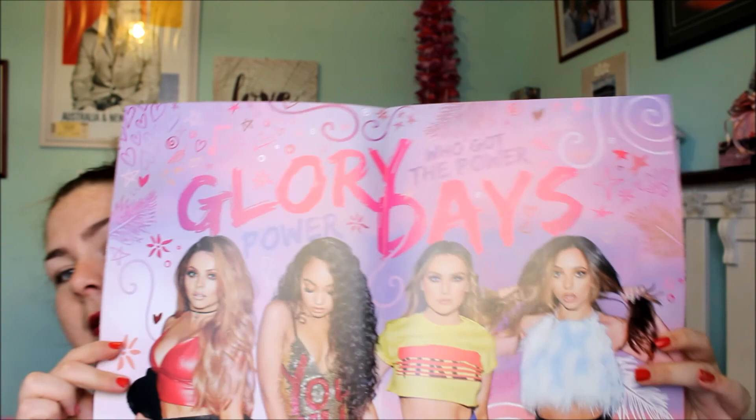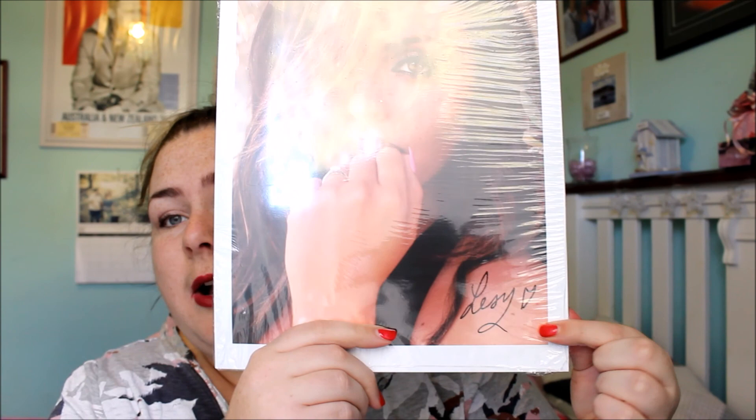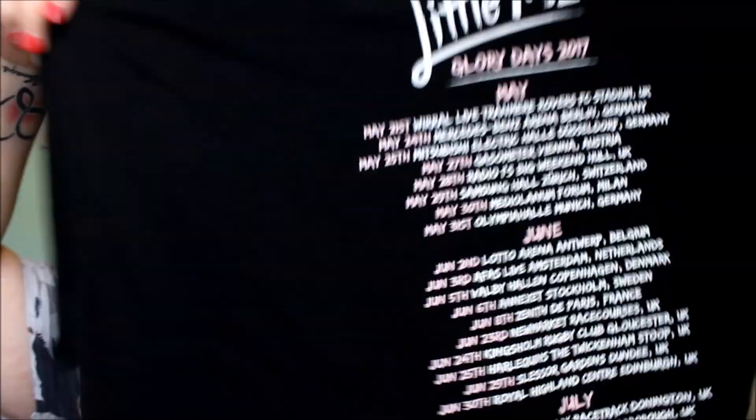I also bought the set of four posters — I haven't taken it out of the packet because I haven't got frames for them yet. It's each girl's headshot and they've all been signed, which I know is probably just printed on there, but it's still signed. And obviously when you go to every concert you've got to get a tour t-shirt. On the back it's got all the dates — I always buy tour t-shirts, don't always wear them, but I always buy them.